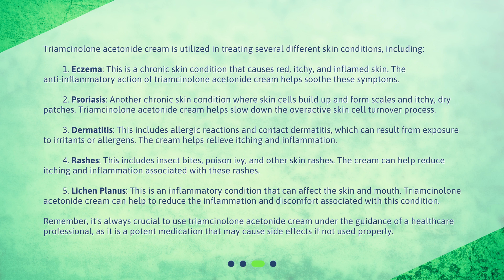3. Dermatitis — this includes allergic reactions and contact dermatitis, which can result from exposure to irritants or allergens. The cream helps relieve itching and inflammation. 4. Rashes — this includes insect bites, poison ivy, and other skin rashes. The cream can help reduce itching and inflammation associated with these rashes.